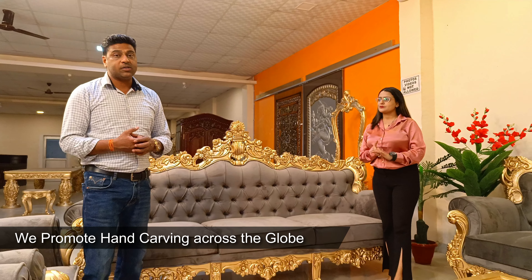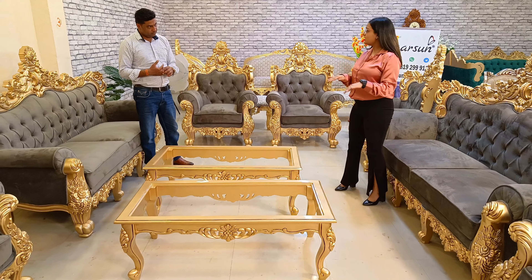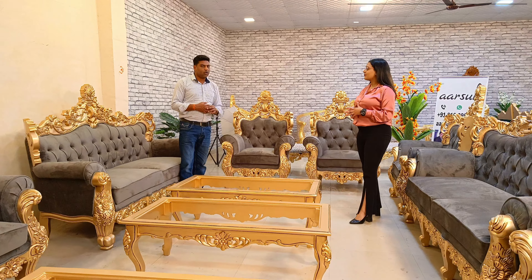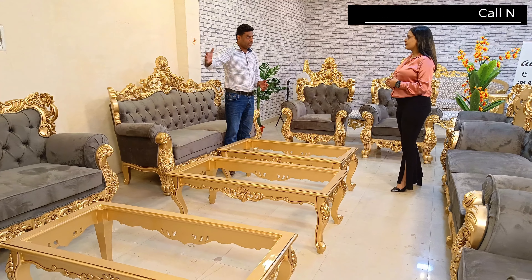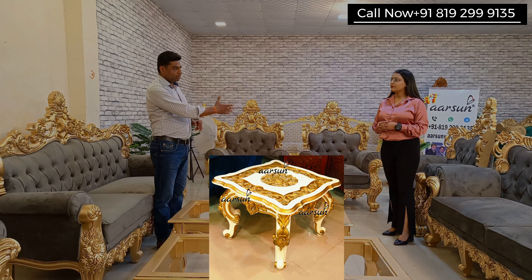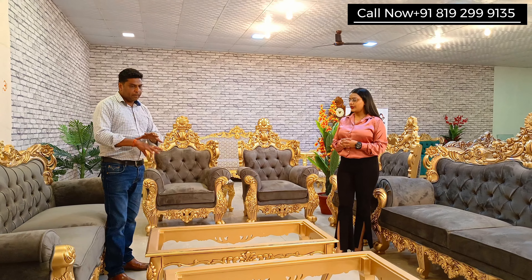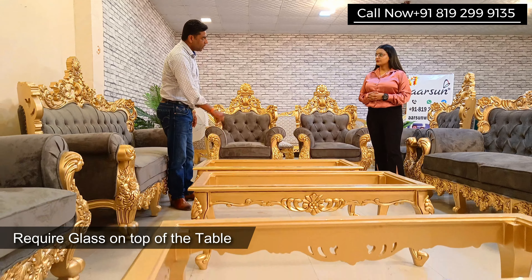As you can see, there are three center tables with this set. For bigger sets, center tables don't work very well because too many clutter the space, and someone sitting at the corner cannot easily access them. Generally, we recommend side tables alongside each unit. However, this client specifically wanted three center tables, which will have glass on top — so we created that as per their requirement.